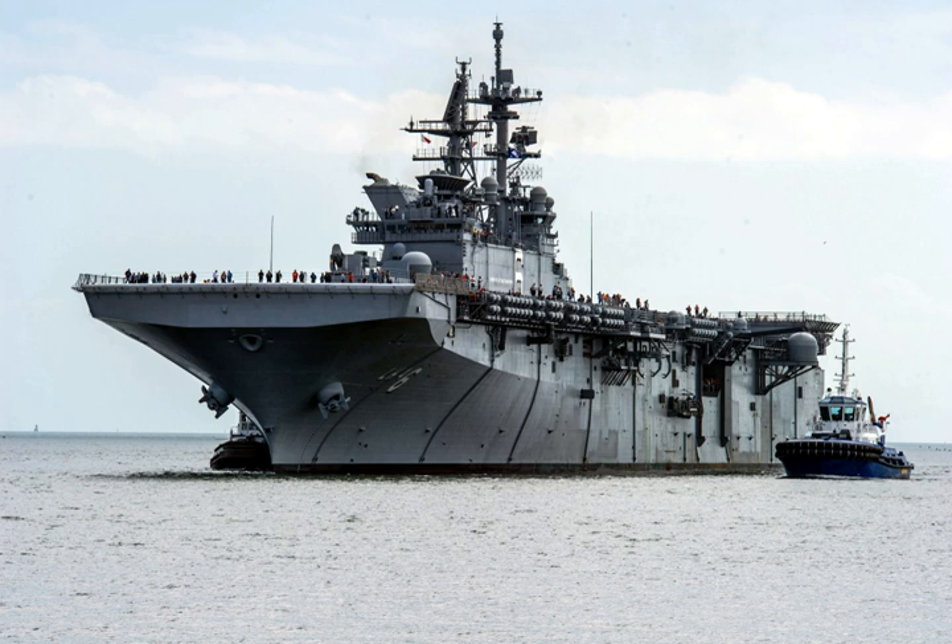America is based on the design of USS Makin Island, herself an improved version of the WASP-class amphibious assault ships with gas turbine power. About 45% of the 'Flight Zero' design of this class is based on that of Makin Island, but with her well deck omitted to allow more room for aircraft, their spare parts and weapons, and their fuel.